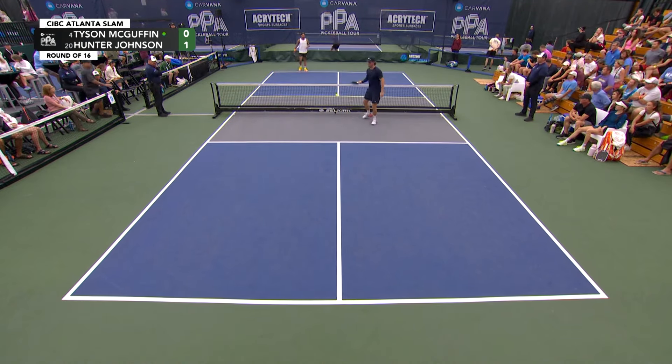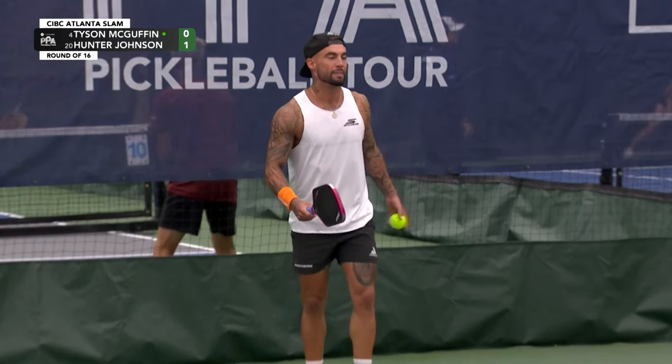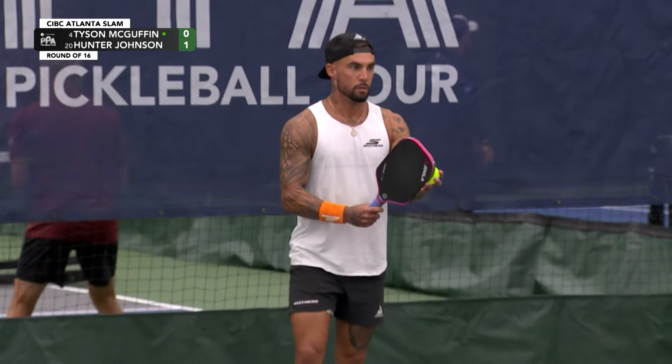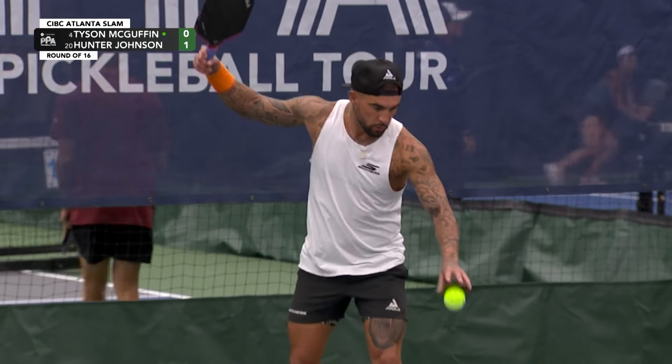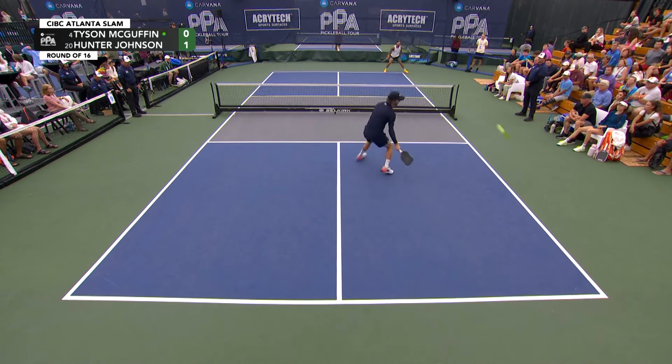One for two on the pass attempts on the forehand side for Hunter Johnson, and I know there is a seed discrepancy here, but I think that this is relatively close to a push. I would give a very slight edge to the crime dog Tyson McGuffin in this matchup, but Hunter Johnson's a stud.